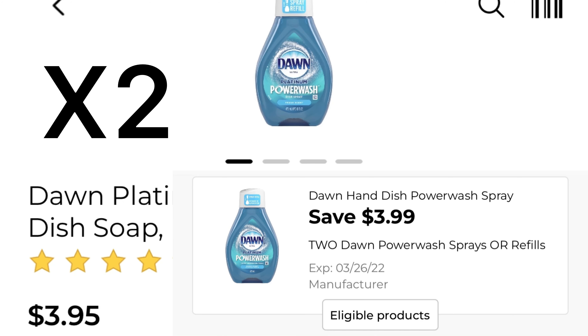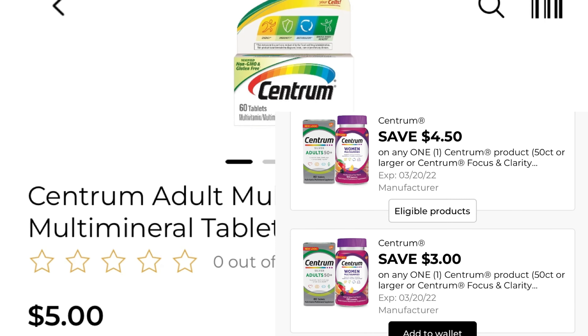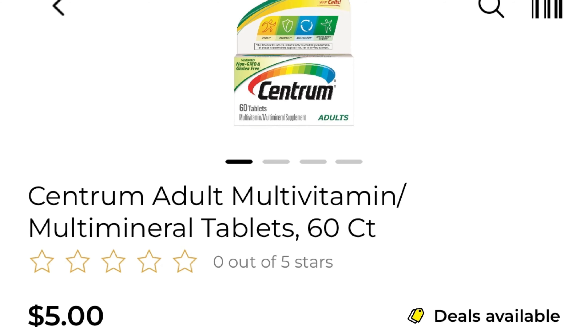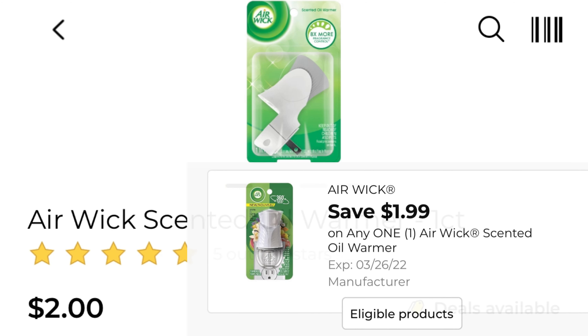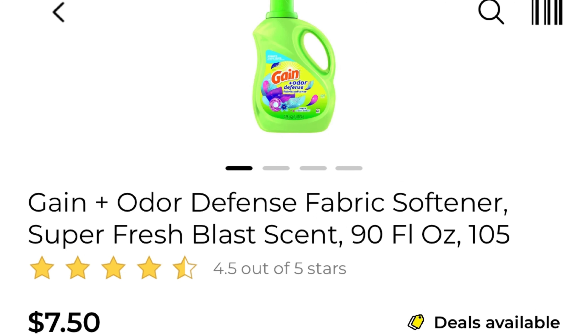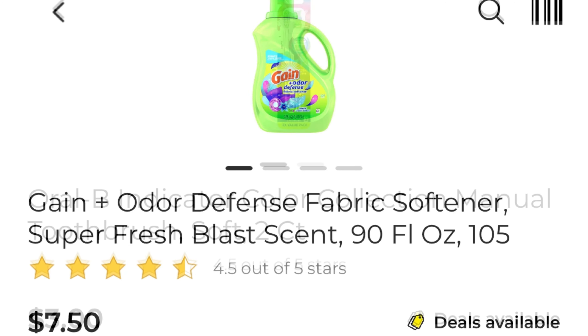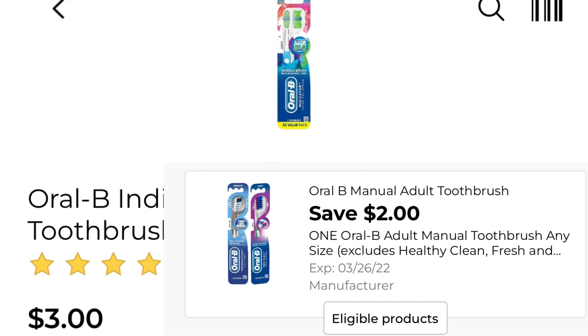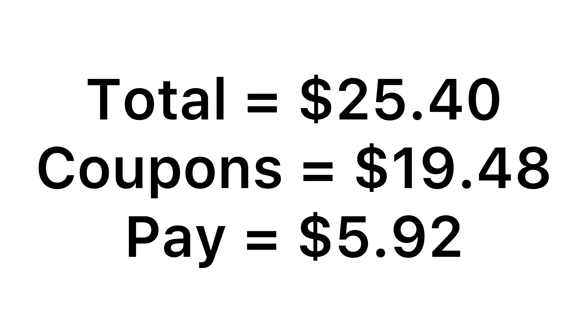Deal number six. Pick up two of the Dawn products at $3.95 with that $3.99 off of two coupon. One of the Centrum multivitamin is five dollars and I still have my four dollar and fifty cent coupon. One of the Air Wick warmers is two dollars and I still have this $1.99 coupon — I've loaded it on all of my accounts because my store has been out forever. One of the Gain products is seven dollars and fifty cents with that two dollar coupon attaching. One of the Oral-B indicator toothbrush at three dollars with that two dollar coupon. For all of the products it comes to $25.40, we have $19.48 in coupons, leaving you to pay just five dollars and ninety-two cents — which I think is awesome.